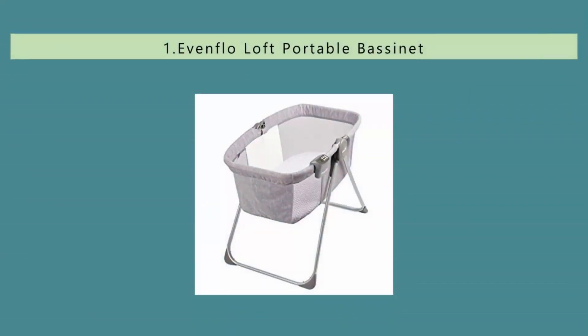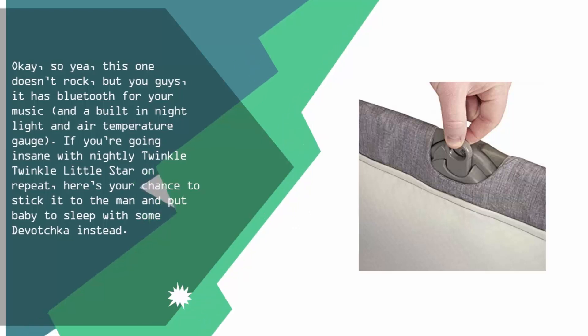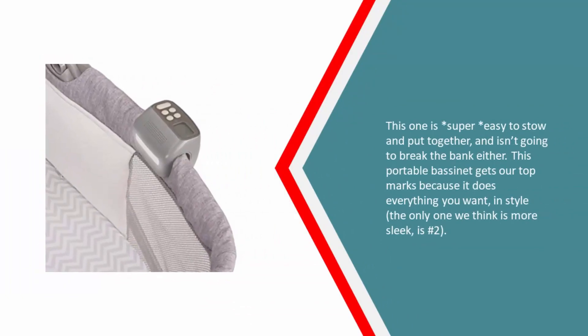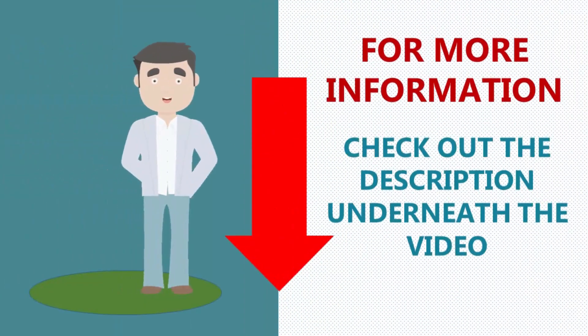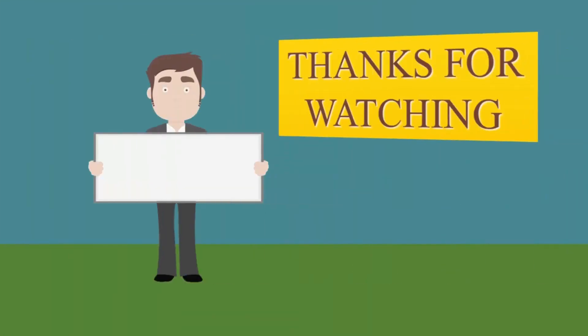Coming in at number one — okay, so it doesn't rock, but it has Bluetooth for your music, a built-in night light, and an air temperature gauge. If you're going insane with nightly 'Twinkle Twinkle Little Star' on repeat, here's your chance to put baby to sleep with something else instead. This one is super easy to stow and put together and isn't going to break the bank. It gets our top marks because it does everything you want in style — the only one we think is more sleek is number two.